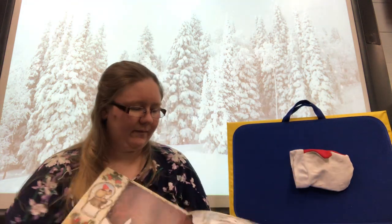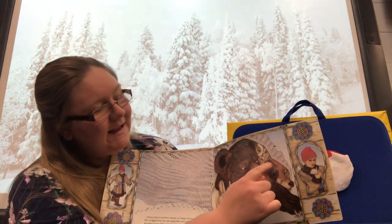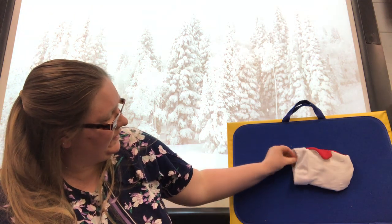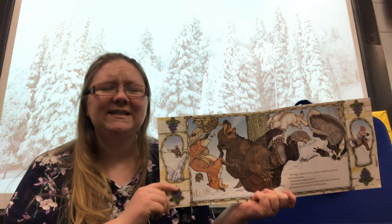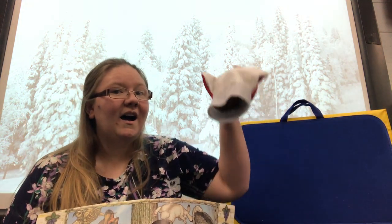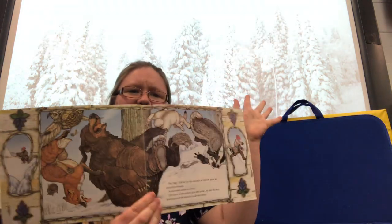Oh, my goodness. And last came a little, tiny mouse. Here's our little mouse. The mouse climbed into the mitten and settled on the bear's nose. But the mouse's whiskers tickled the bear's nose and he sneezed. And the animals went flying in all directions.